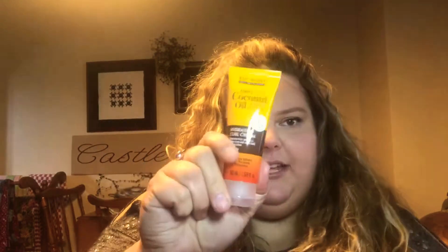The first thing I see is Marc Anthony True Professional 100% Coconut Oil and Shea Butter Hydrating Curl Cream. I'm excited about this. As you can see, I have natural curl in my hair — this is my natural hair. I'm excited to give this a try. I have found lately that lighter products seem to do better in my hair, so I'm wondering how this is going to work out for me, but I'm very excited. That is our first item.